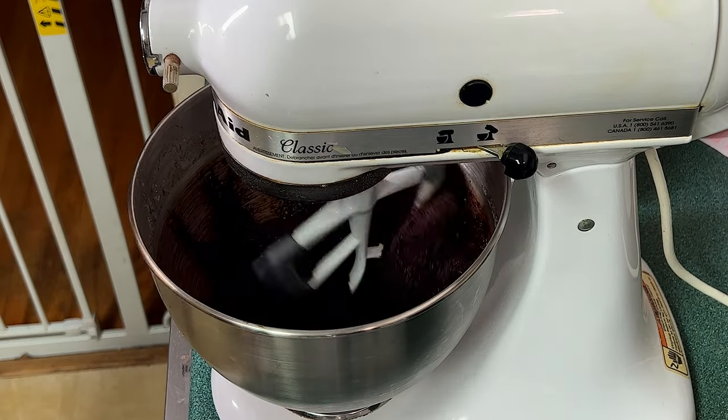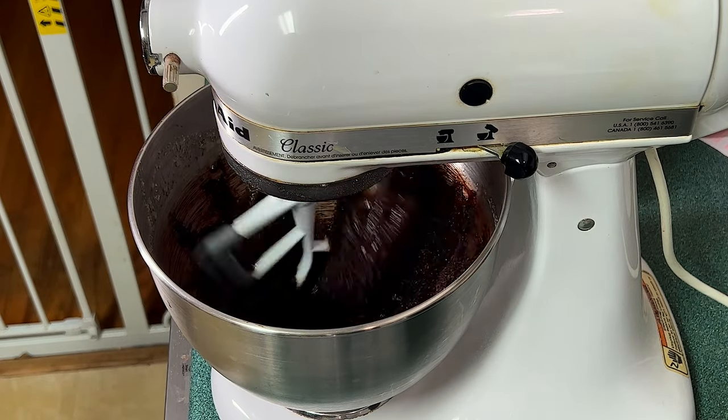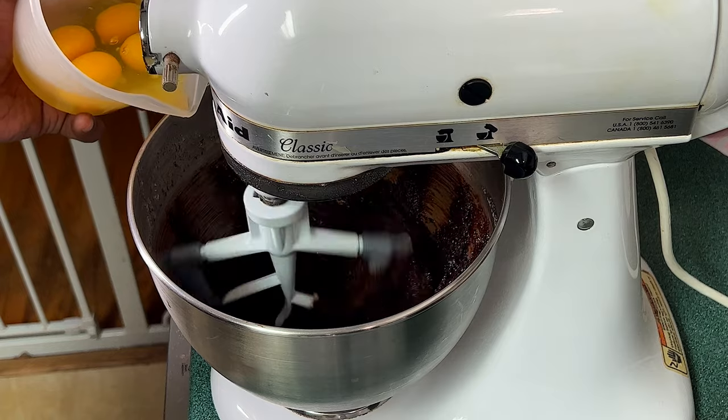Next I'm going to beat in the eggs one at a time. I want to give them a chance to become fully incorporated before moving on to adding the next egg. As you can see I'm getting ready to scrape but then I thought against it.